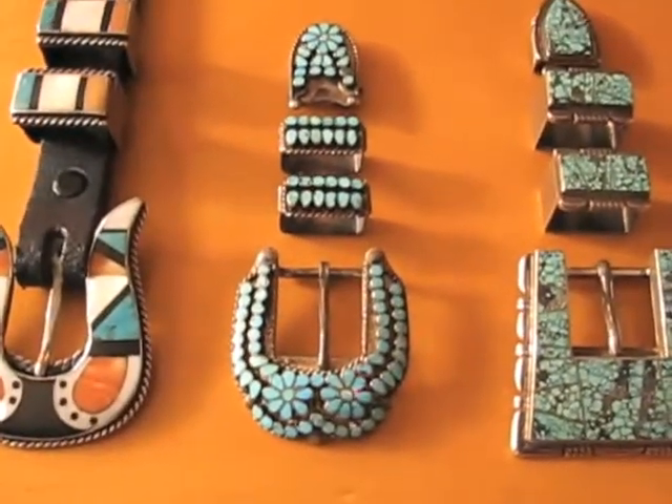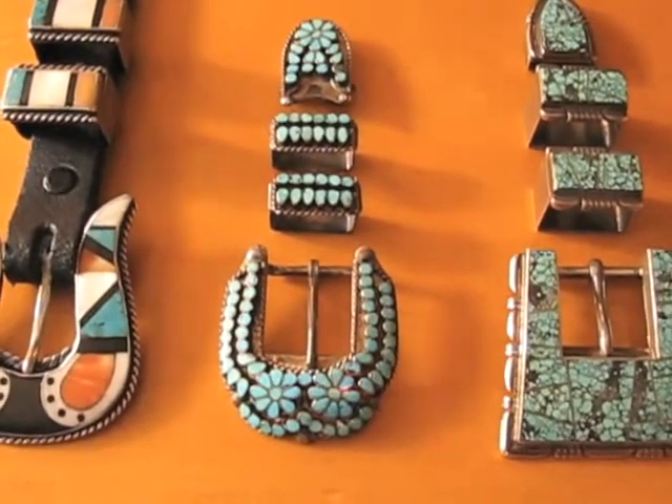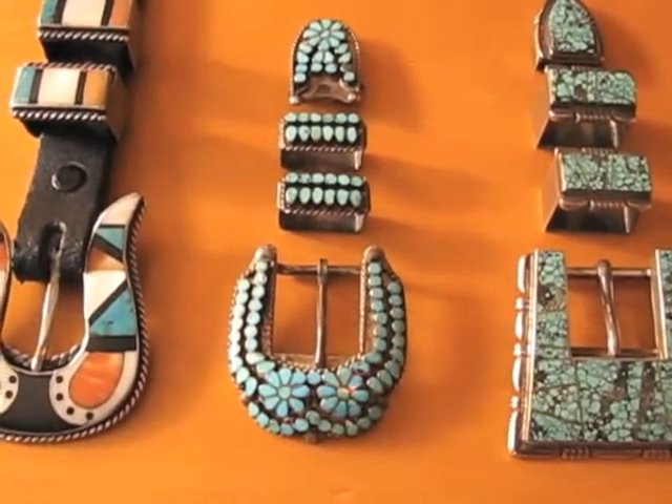This is a Virgil Dishta flower design Ranger set. The identical set is currently running in the Kennedy Museum of Art in an important collection of Zuni artifacts.